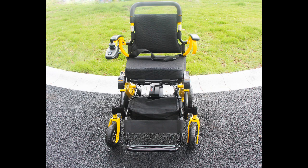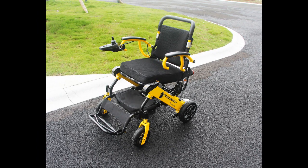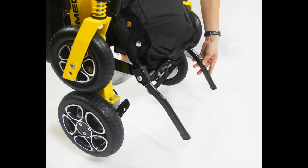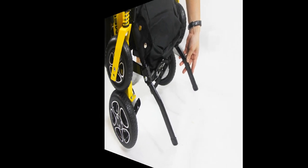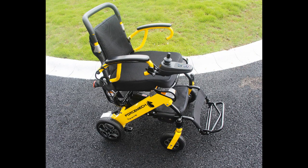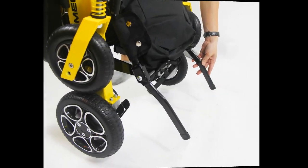Weighing only 43 pounds without batteries, its strengthened and enhanced metal alloy frame allows a weight capacity of 265 pounds. It comes standard with dual 200-watt brushless motors and dual 6.6AH lithium batteries for a maximum travel distance of up to 16 miles when fully charged.